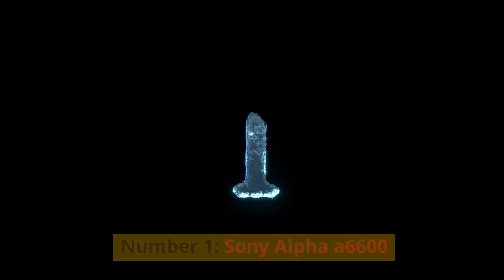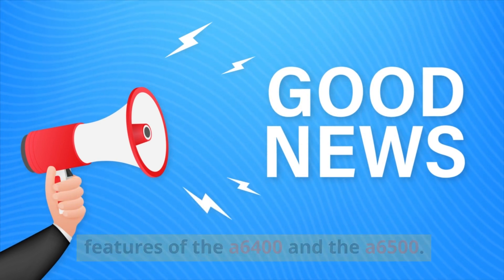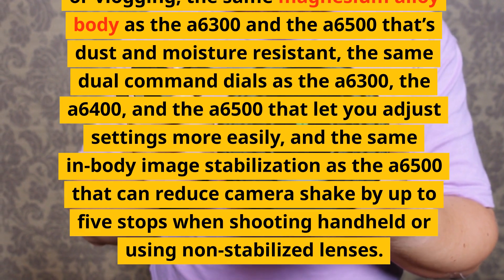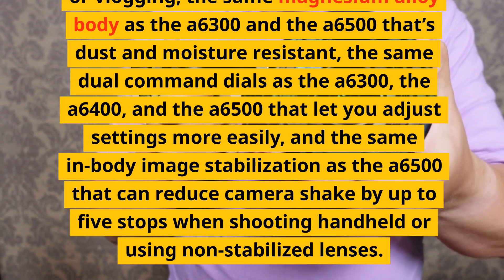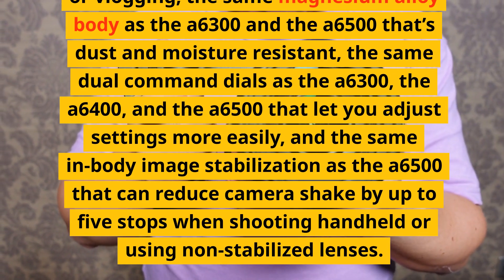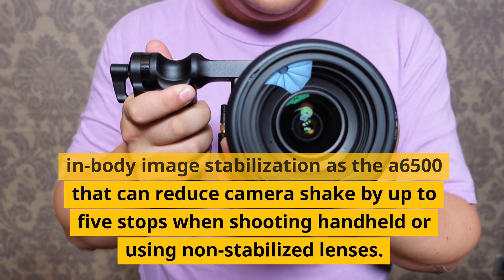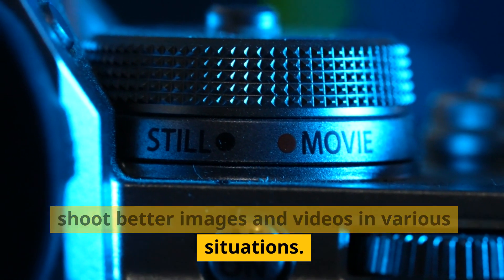Number 1: Sony Alpha A6600. The current flagship model, offering the best of both worlds — the features of the A6400 and the A6500. It has the same 24.2-megapixel sensor with the best image quality among all listed cameras, the same fast autofocus with real-time tracking and eye detection for humans and animals, a tilting touchscreen that flips 180 degrees for vlogging, the same magnesium alloy body, dual command dials, and in-body image stabilization that reduces camera shake by up to five stops.